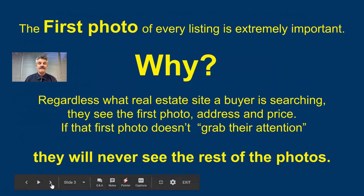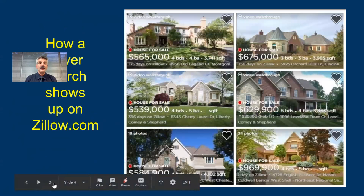The first photo is so important. All buyers are looking either on their cell phone, their tablets, their laptop, or their desktop. They're putting their parameters in and they see one photo. If that photo doesn't grab their attention, then you've possibly lost a buyer and a sale. They may never look at the rest of the photos.